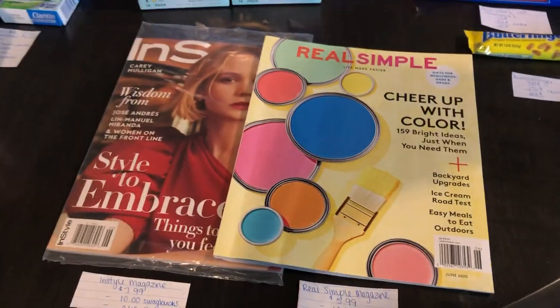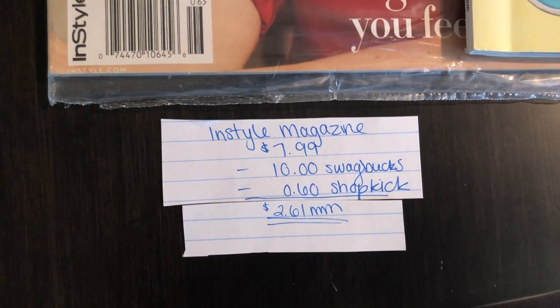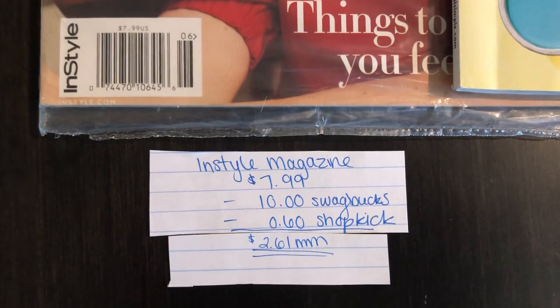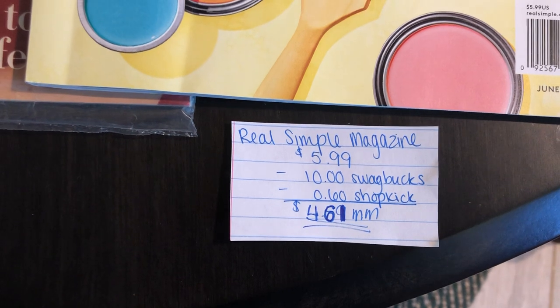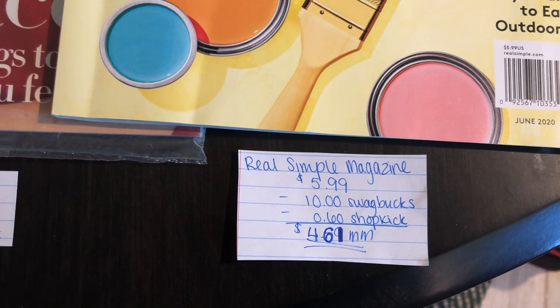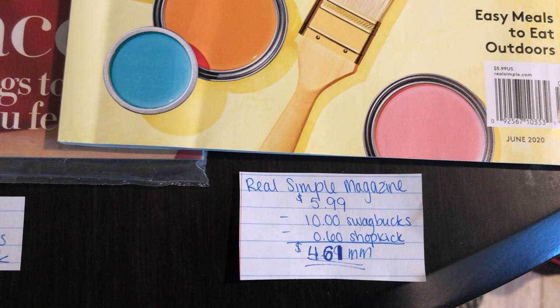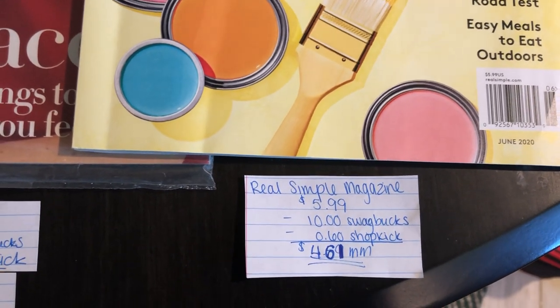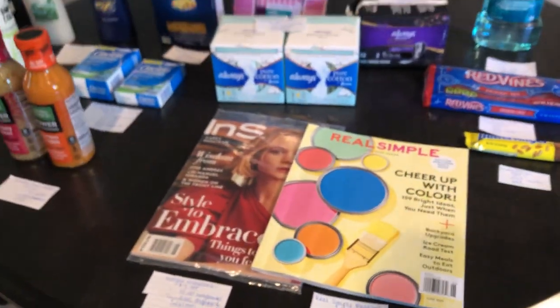The last deal is on magazines. The InStyle magazine is $7.99 — Swagbucks is giving $10 back and Shopkick is giving $0.60 worth of kicks, making it a $2.61 money maker. The Real Simple magazine is $5.99 — Swagbucks is giving $10 back and Shopkick is giving $0.60 back, making it a $4.61 money maker. I highly recommend downloading Swagbucks — I'll leave my referral link below. They have super hot deals and combine well with a lot of the good deals we already have going on.